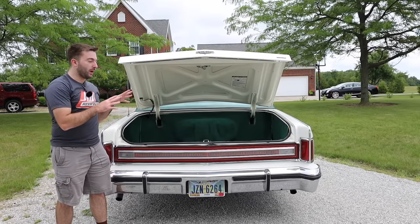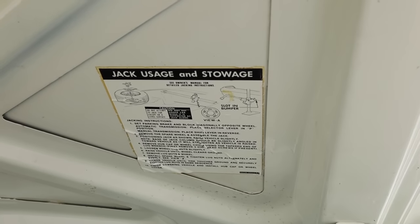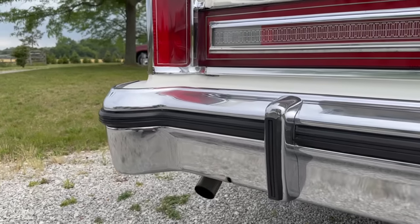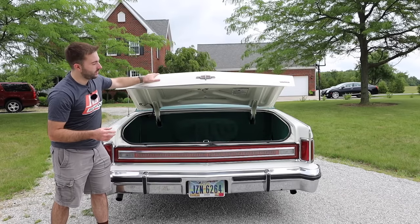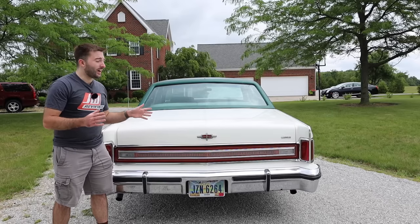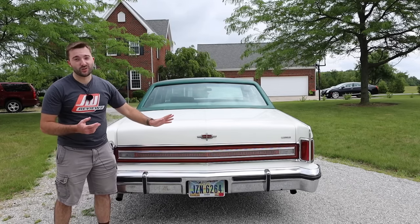Lincoln also prepared drivers well for flat tires. On the right side of the trunk, there is a cubby space revealed by pulling down the panel, and there is a jack inside along with jacking instructions on the bottom of the trunk lid. There are also slots in both the rear and front bumpers to insert the jack for lifting the car to change a tire. Unfortunately, there is no trunk pull-down on this vehicle — I'm not sure if Lincoln even offered it — so closing the trunk requires a bit more effort.